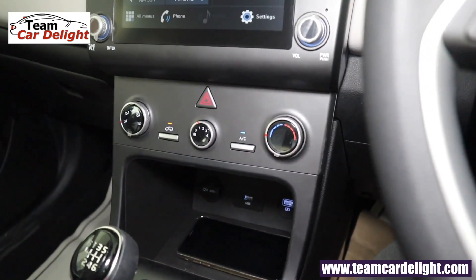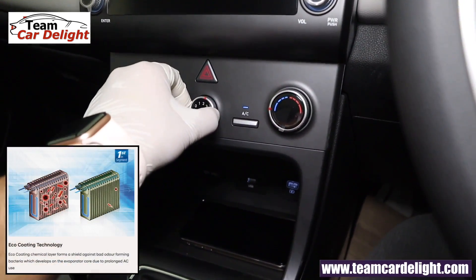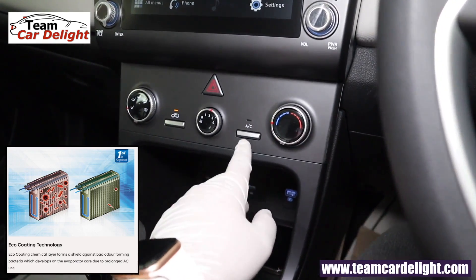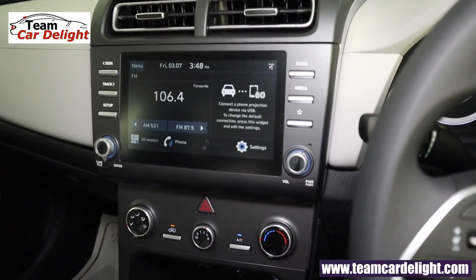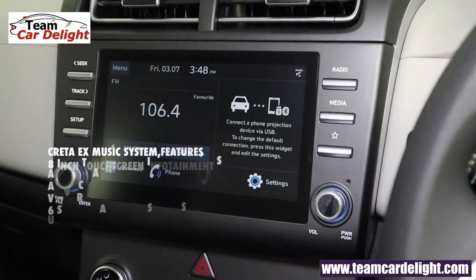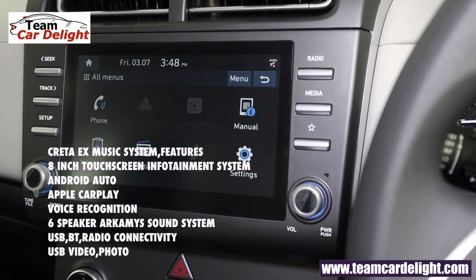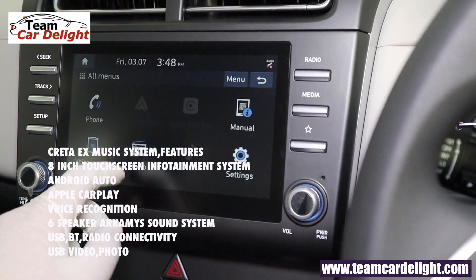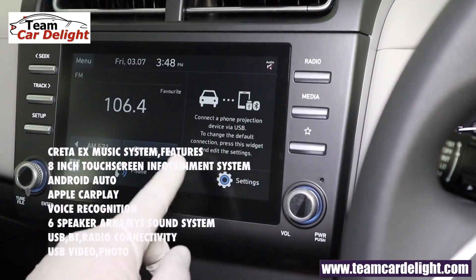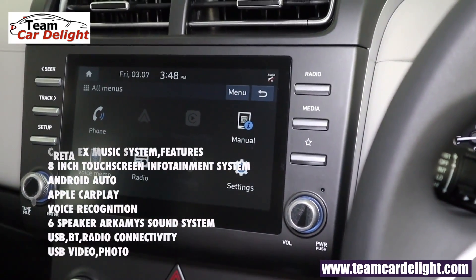The AC is super efficient — the cabin cools within seconds with eco coating technology. The lowest temperature setting is 17°C and the highest is 27°C. The touch infotainment system has a crystal-clear IPS display with Android Auto, Apple CarPlay, voice recognition, and four speakers with sound system support for USB, Bluetooth, and radio.